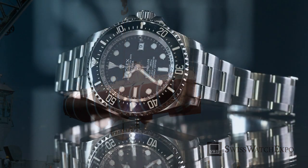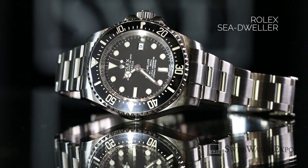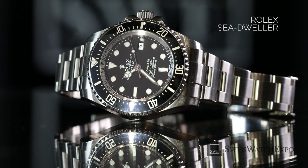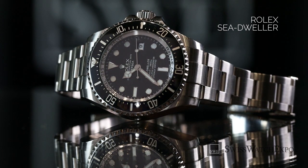While the Submariner is a robust diving watch, the Sea-Dweller was launched in 1967 to meet the need for a more technologically capable watch for hardcore saturation diving and staying underwater for extended periods of time.